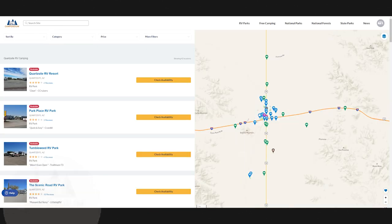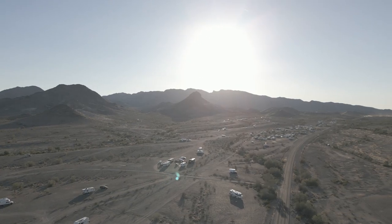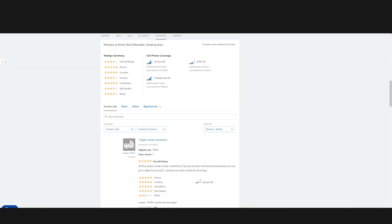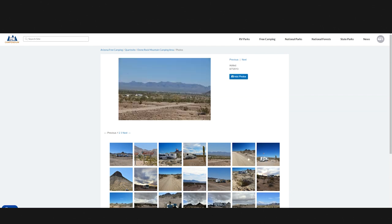Another great option is Dome Rock Mountain Camping Area, which is located just west of town. It offers great views of Dome Rock Mountain and is also less crowded than some of the LTVAs. It offers free 14-day camping with no amenities, beautiful views of Dome Rock Mountain, and more hiking trails.